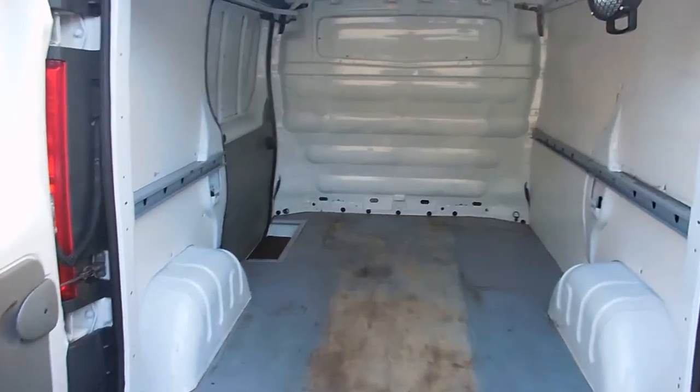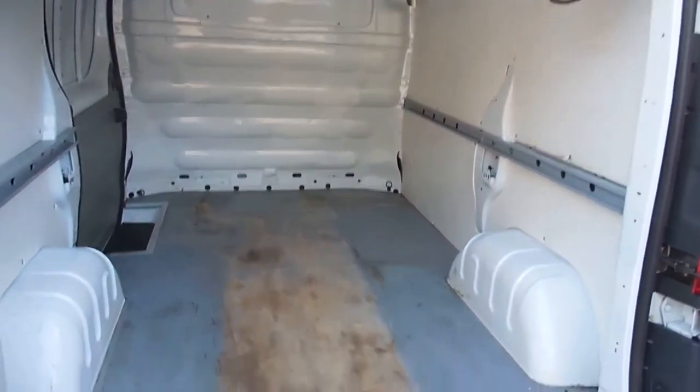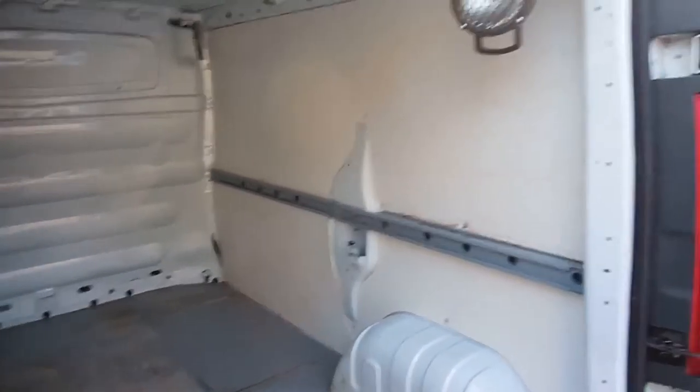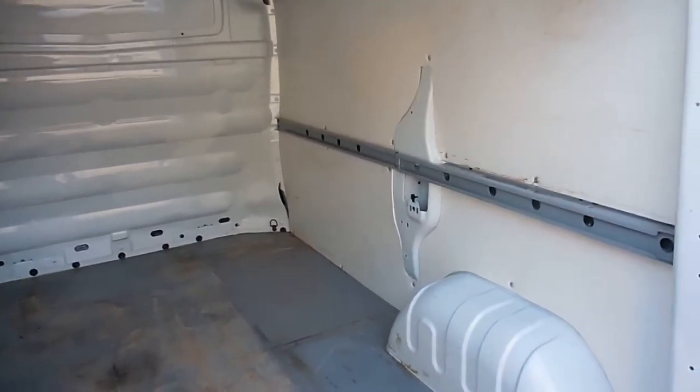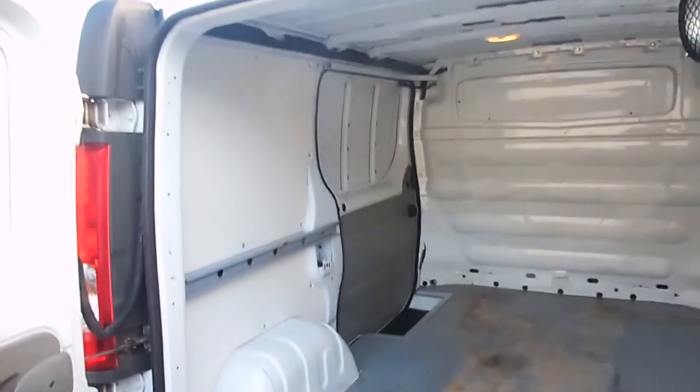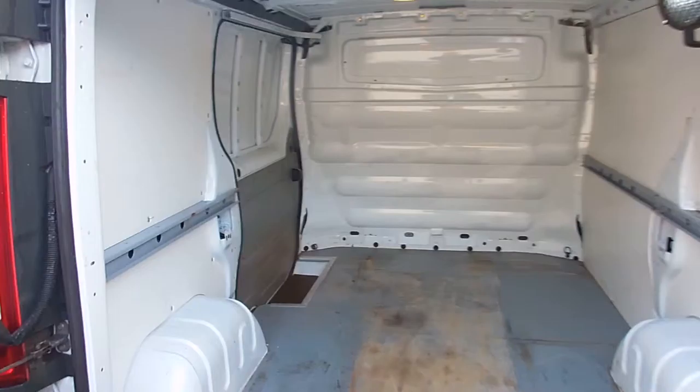Just a quick wee look around the back here folks — as you can see it's all fully lined, you've got the plastic PVC lining on the side walls here, a heavy duty grip floor, side loading door there, and you've got your full steel bulkhead there as well.